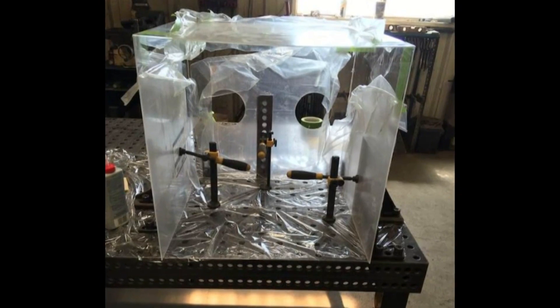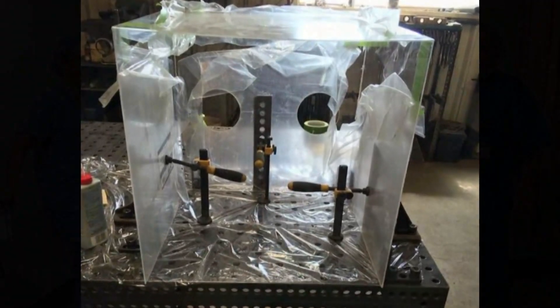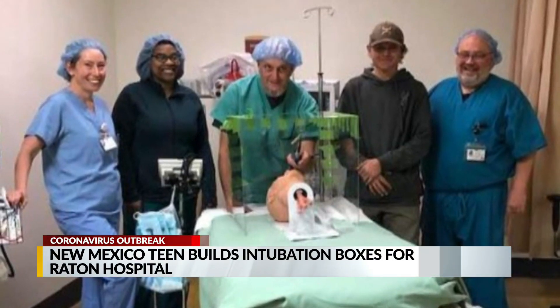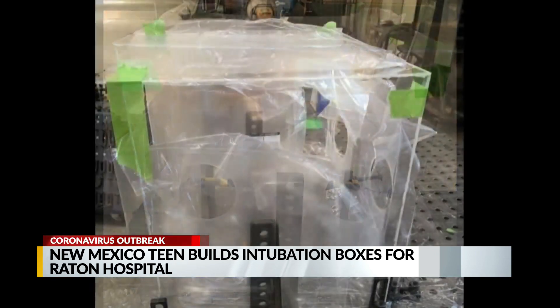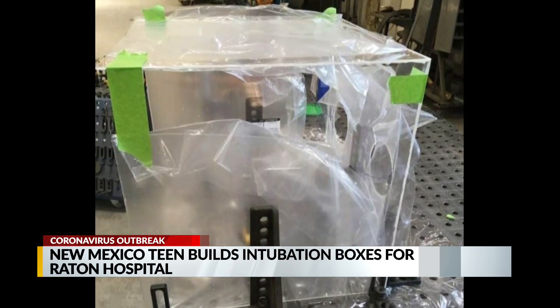Here's a look at the intubation boxes that Ian has been building for his local hospital. The medical staff places the box over a patient's head who may have or has tested positive for COVID-19. The boxes catch coughs from the patient, and a vacuum is hooked up to it to suck out all the air to stop the spread of germs.